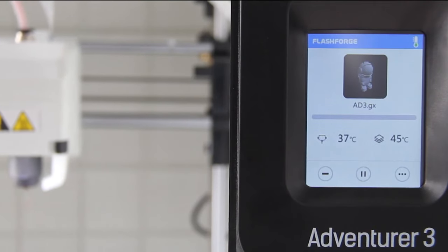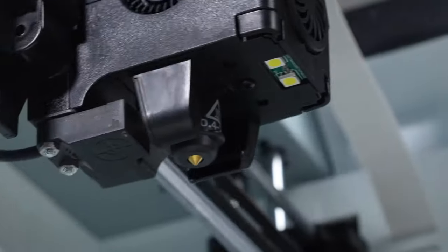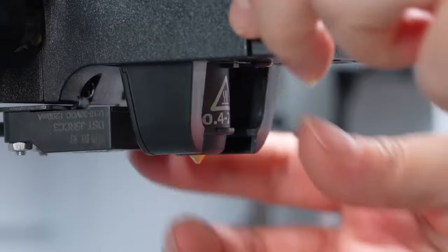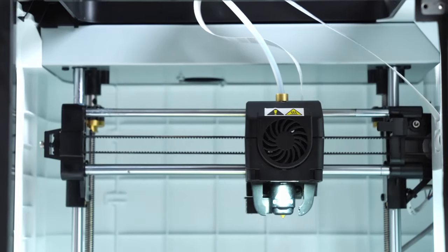Here's the lowdown: dual nozzles — one at 240 degrees Celsius and another at 265 degrees Celsius — heat up in 60 seconds flat. Easy removal too, just a push. Plus, no leveling drama; it's factory leveled for you. The glass bed offers top-notch flatness, minimal warping, and is PI platform ready.